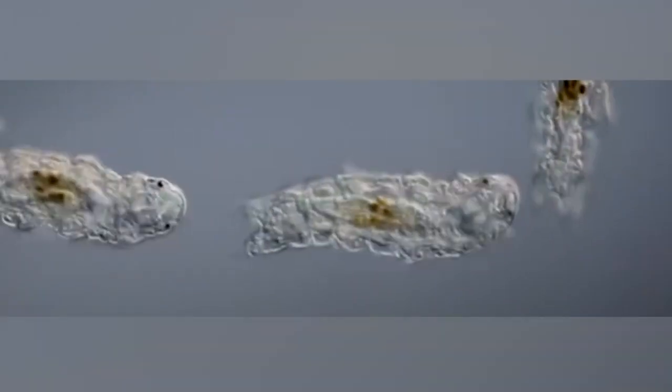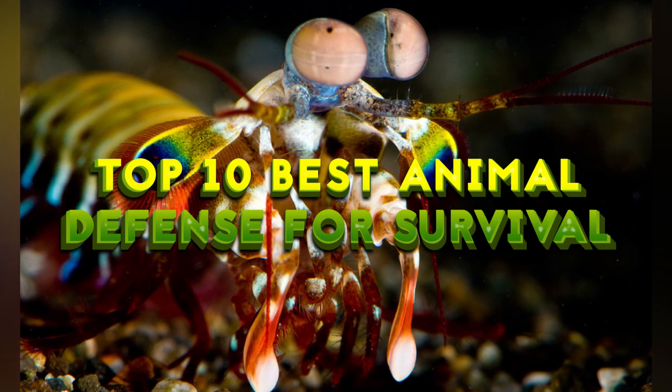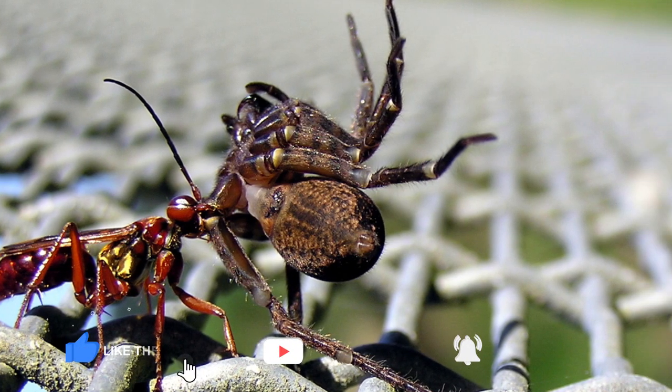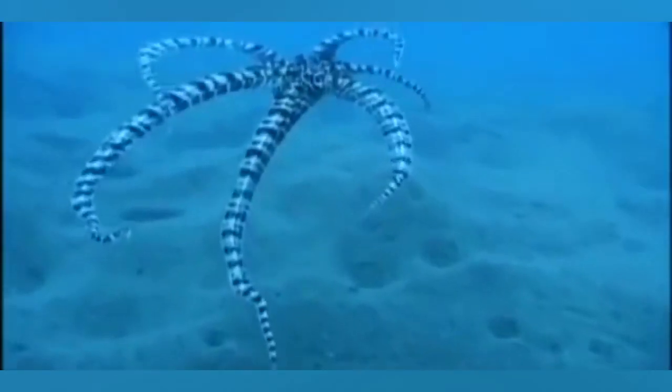Have you wondered if they have something in common with the immortal jellyfish on this list? Did you enjoy our list? Do you know animals that have amazing defense mechanisms? Let us know by leaving a comment below. Also, don't forget to subscribe and turn on that notification bell to be the first to get new updates once a new video is uploaded. Thank you again for watching and see you next time.